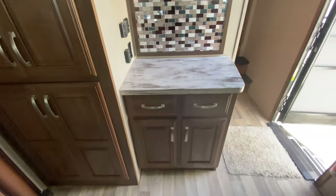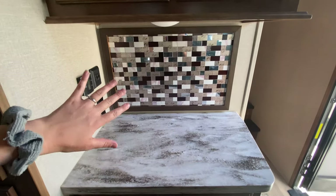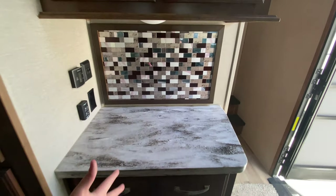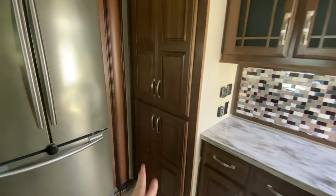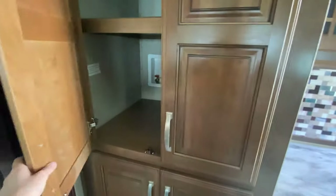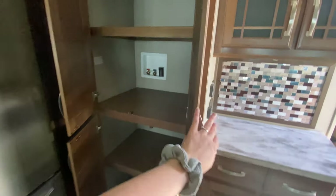Starting with our kitchen, you do have a coffee bar right next to your main entrance. Put your coffee maker here, your air fryer, any small appliance that you want. Storage below as well as above. And then you just have a lot of extra pantry space to the left of that. It's also a spot — which I didn't even see this before — for your washer and dryer. So it is prepped for a spot for that. Pretty cool.